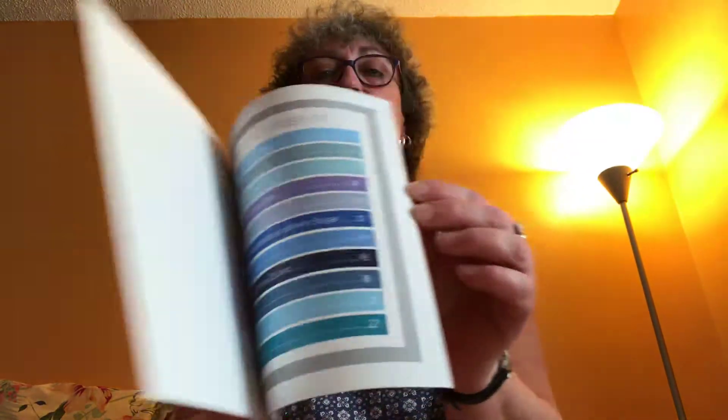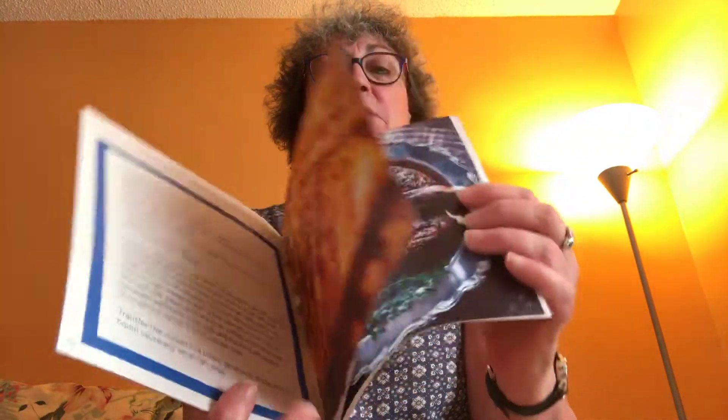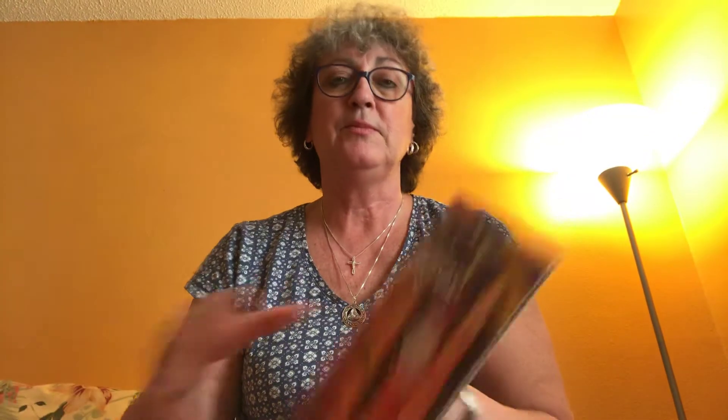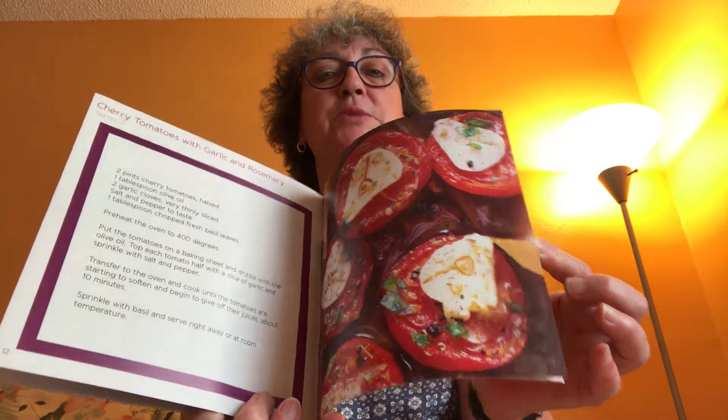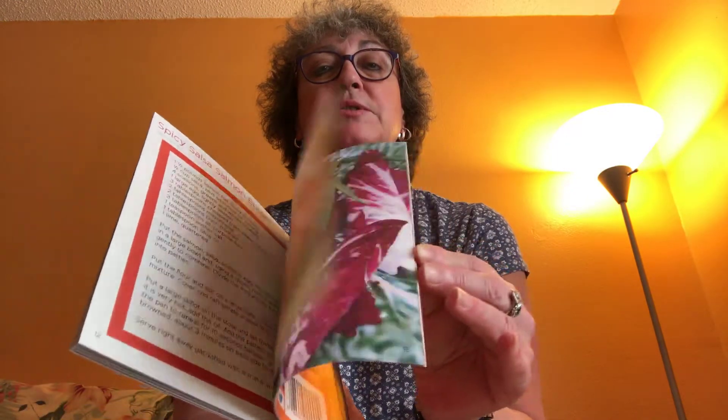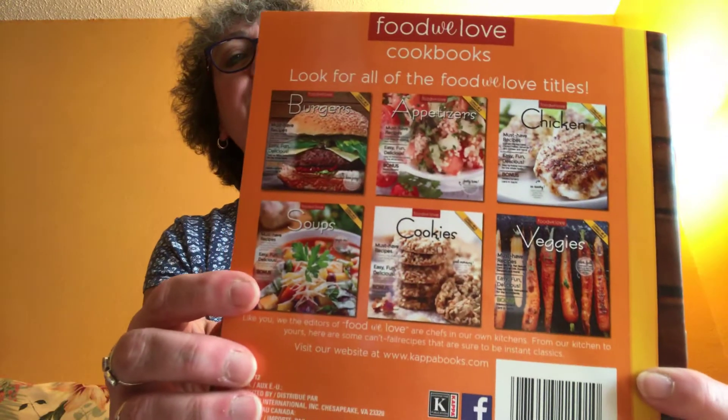A couple other books I picked up: this 'Food We Love' chicken recipe book — it's got some nice pictures of chicken and recipes. I picked up these before but I gave them away as gifts, so I got the chicken one, the veggie one — don't those carrots look delicious! — and the burger one. I love a good burger, and if they're going to give me some recipes on how to make different kinds of burgers, I'm all about it. There's a whole series of them; I believe I have the other ones, so I picked up these three.